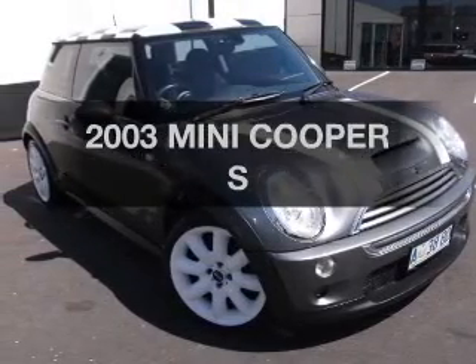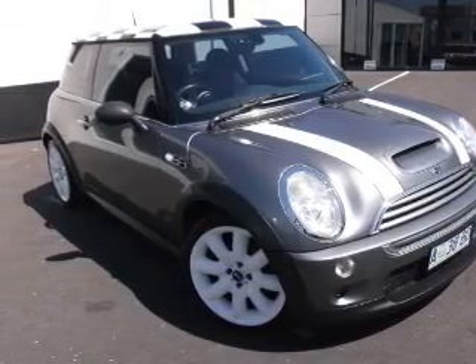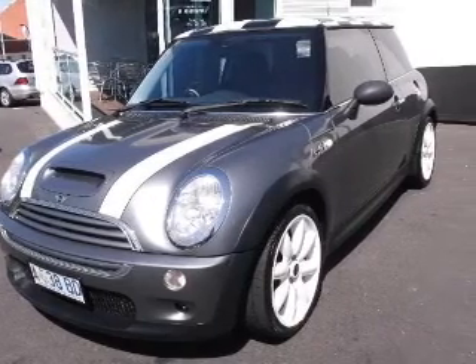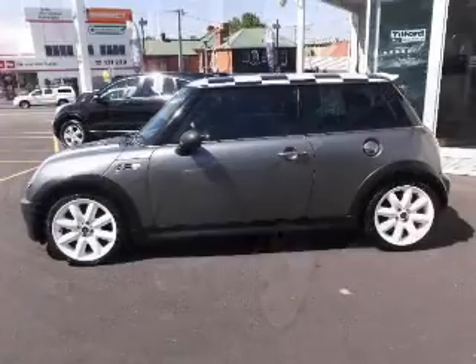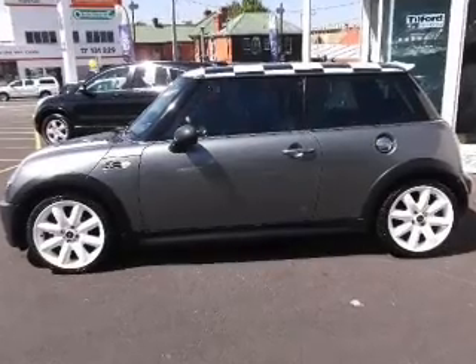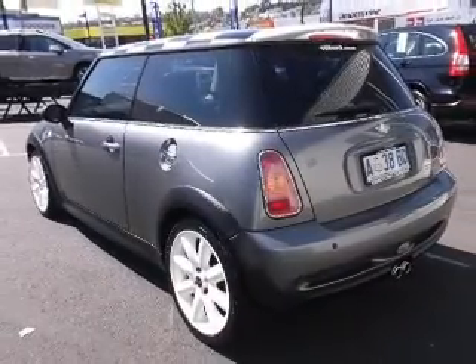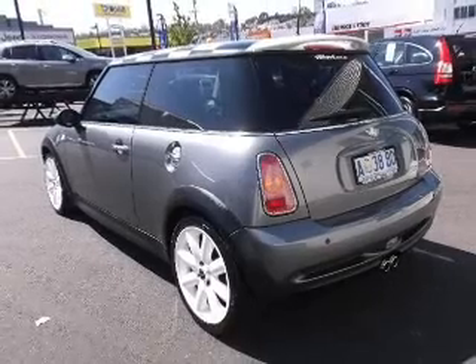Take a look at this 2003 Mini Cooper. Experience the comfort of driving this well-presented vehicle. The manual transmission gives you more control and a better driving experience. Low emissions and the good fuel economy offered in this vehicle are important to you and to the environment.